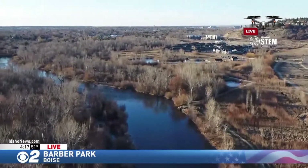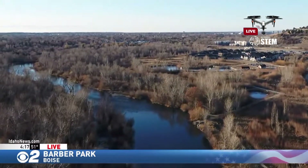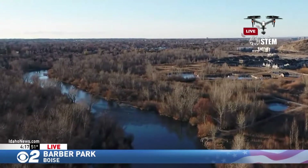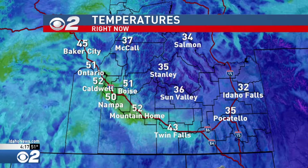This is all part of the high pressure ridge that we've been talking about, that was going to start building in across the region. And indeed, it is doing that. Outside right now, we have temperature readings in the low 50s throughout much of the Treasure Valley. Up in the mountains, temperature readings have been hovering right around the 30s range, depending on where you're at.